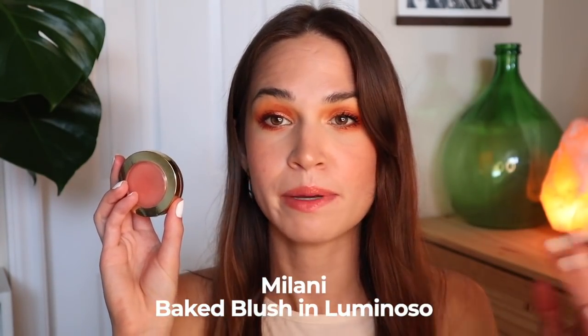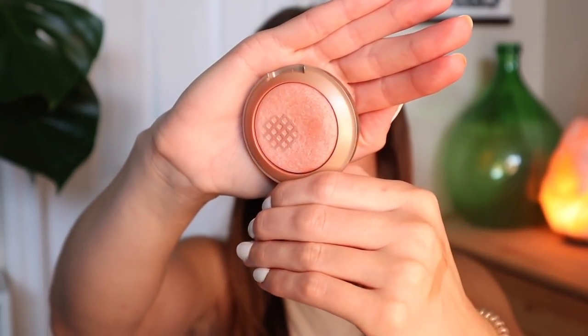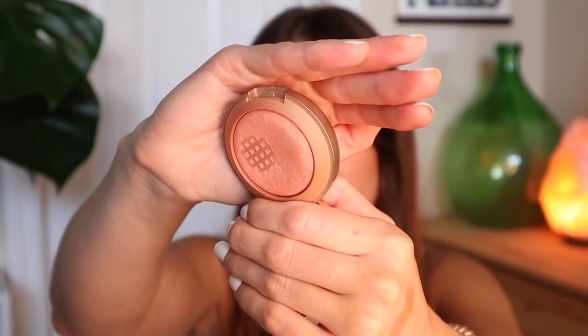This next product is like a permanent fixture in the Graveyard Project Pan for me. It has been in this project annually — in 2019, 2020, and now in 2021 — with the goal of previously hitting pan on it, but now my goal is to finish it up. It's my Milani Baked Blush in the shade Luminoso — my oldest makeup product in my collection. I've spoken about it endlessly on my channel over the past few years because it's old as heck. As I said, I'm not sure finishing it is going to happen. You can see there's still quite a bit of product in there. The pan is pretty cool — I have definitely hit quite a bit of pan, but there's still a lot of product.